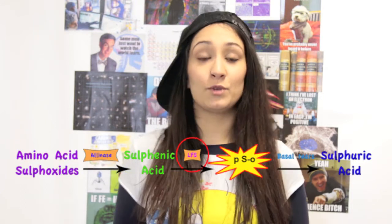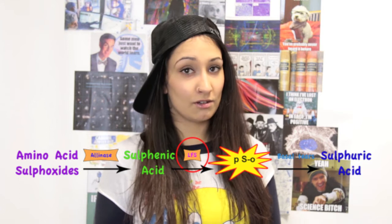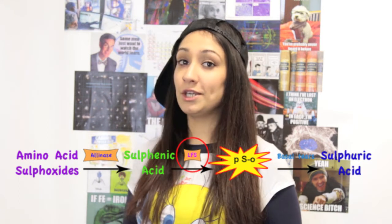So what can we do to stop this catastrophe from happening every time we want to make a curry? So far the jury is out on getting rid of these pesky enzymes altogether by breeding them out. LFS, the enzyme which produces the irritant PSO which makes you cry, was discovered in 2002.